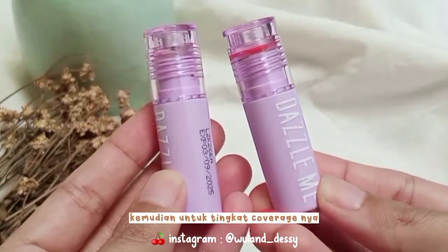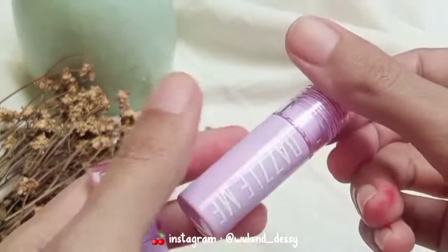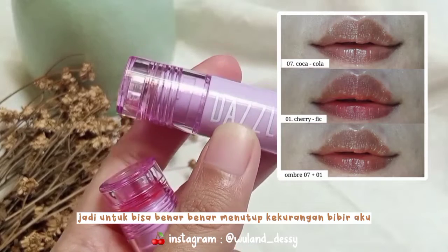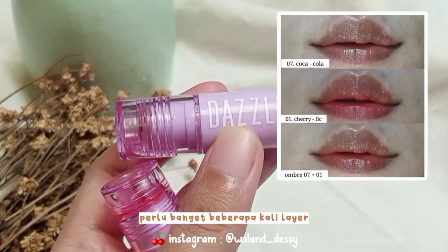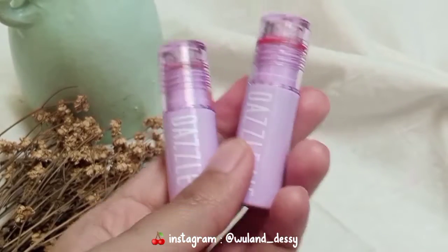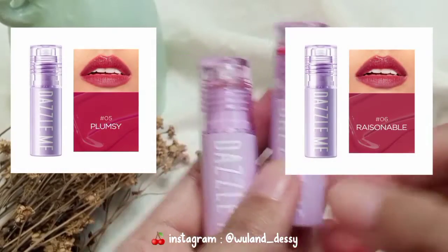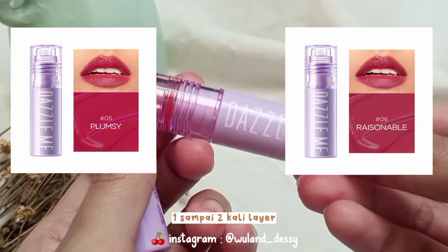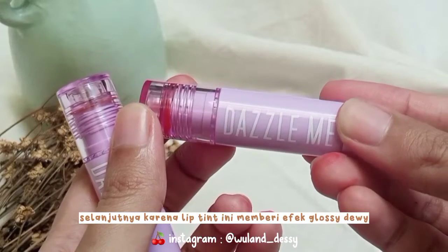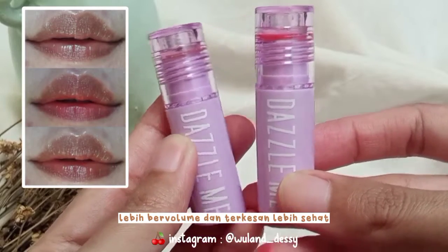Meski Lipton-nya tinggal dikit nge-stain di bibir, tapi efek lembabnya tetap awet di bibir aku. Kemudian untuk tingkat coverage-nya, kebetulan dua warna yang aku pilih ini warnanya muda, jadi menurutku gak yang langsung bisa nge-cover garis bibir aku yang gelap, perlu beberapa kali layer. Namun untuk tingkat coverage dan pigmentasi yang tinggi, itu ada di warna-warna gelap seperti Plumsy dan Rationable, sepertinya cuma 1-2 kali layer sudah dapat menutup bibir gelap kita. Selanjutnya karena Lipton ini memberi efek glossy dewy, jadi membuat bibir kita lebih bervolume dan terkesan lebih sehat.